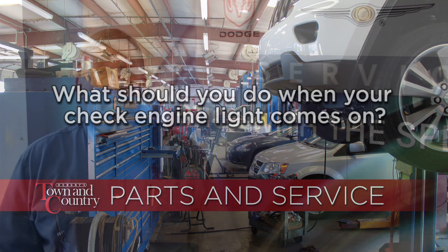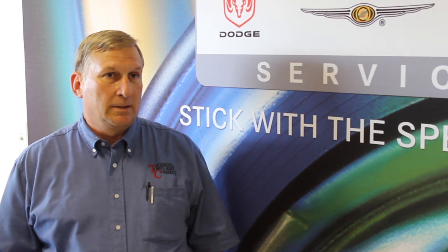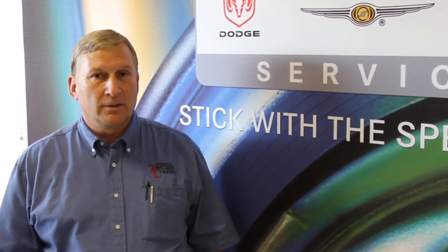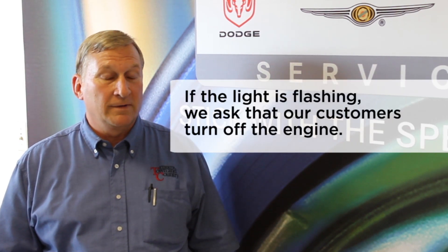We're asked that question frequently. Every now and then when we do have one come in, whether it's a domestic model or perhaps a newer generation model, we check the lights the same way for all vehicles.